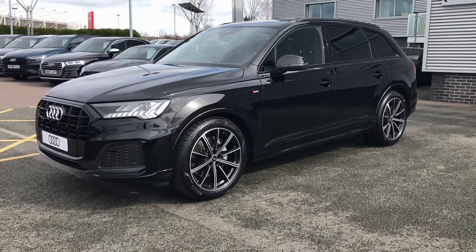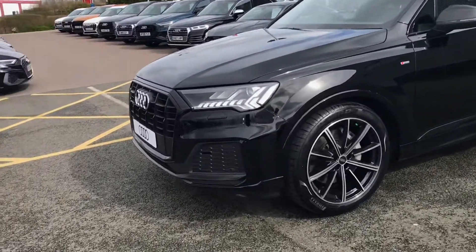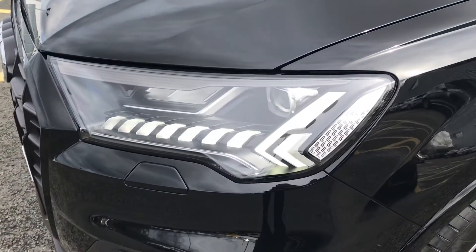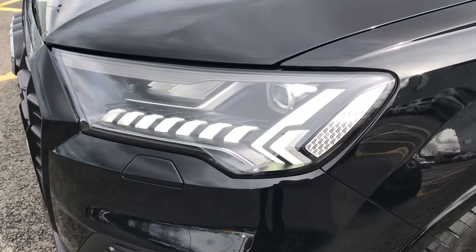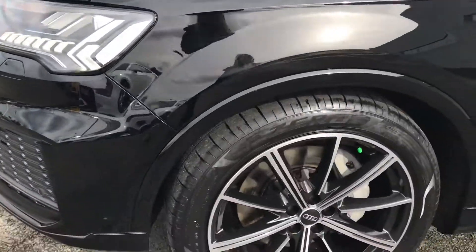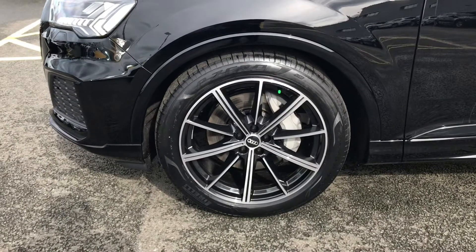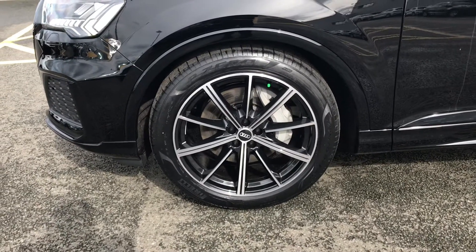The vehicle is finished in night black, which is a solid Audi paint colour. The vehicle has the Audi Matrix LED headlights with dynamic front and rear indicators. We've also got the 21 inch 10 spoke star design Audi Sport alloy wheels in the gloss black turned finish.